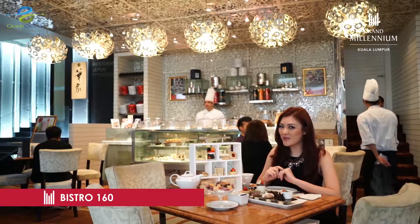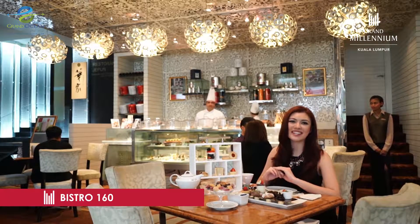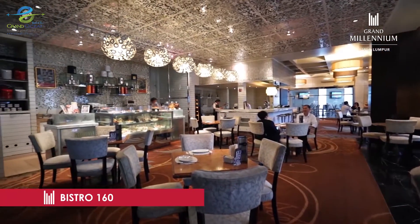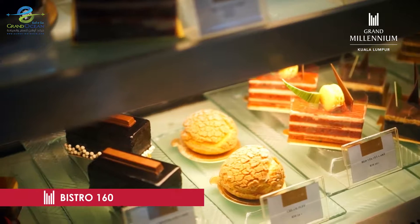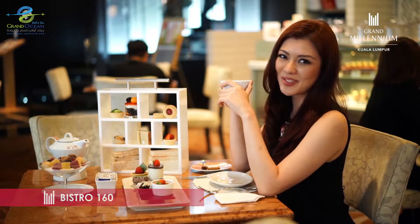To help relax after a busy morning of sightseeing, try the divine afternoon tea here at Distro 160. There is nothing better than a soothing cup of tea and a wide range of pastries while watching the world go by. I think I might come back for some cocktails and live music.